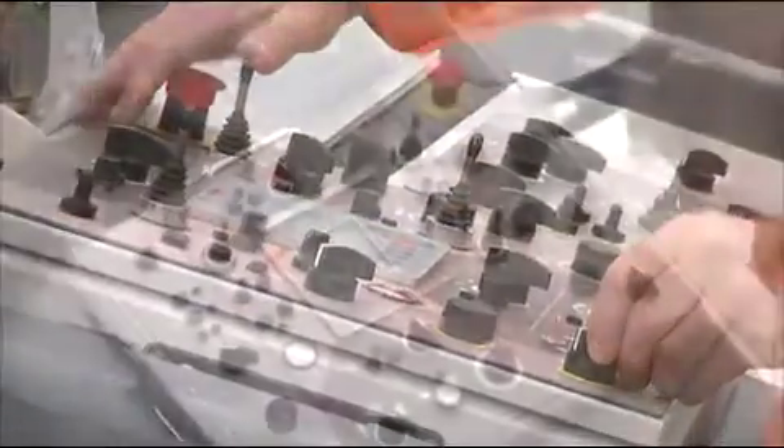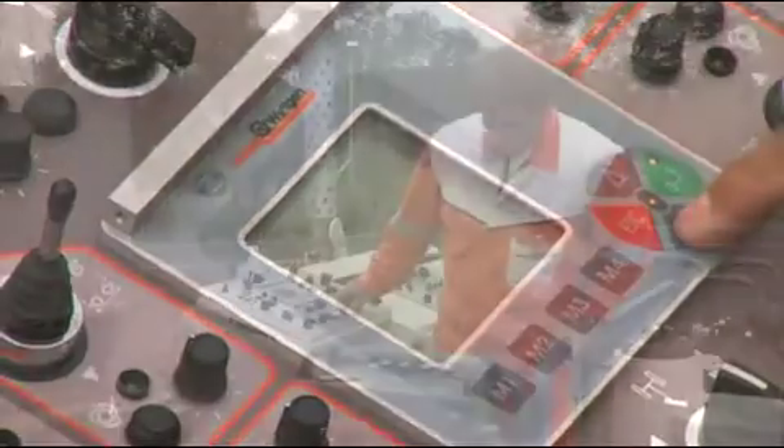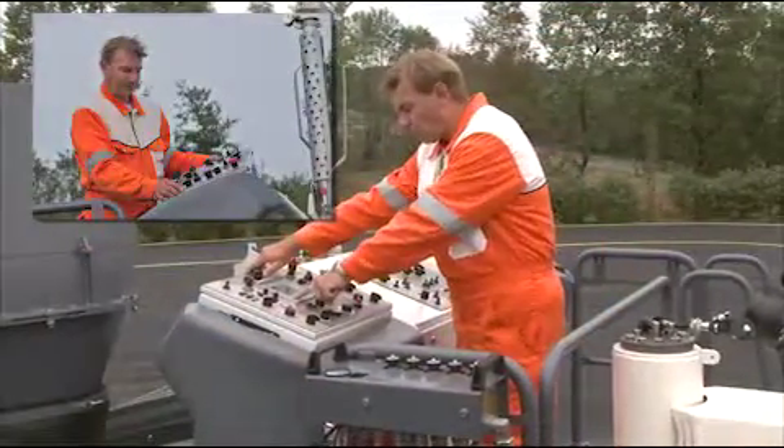Clearly structured operating elements and an intuitively operable control console, positionable on the left or right side, makes complex machine operations very simple to perform.